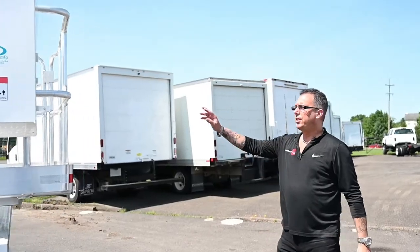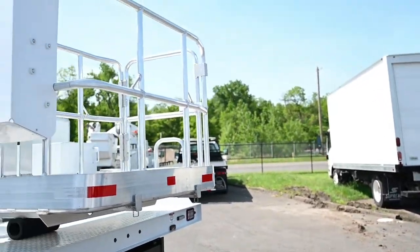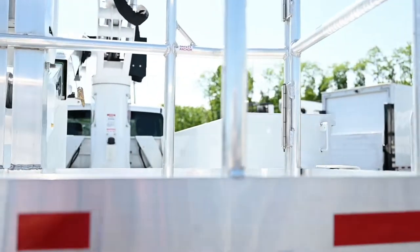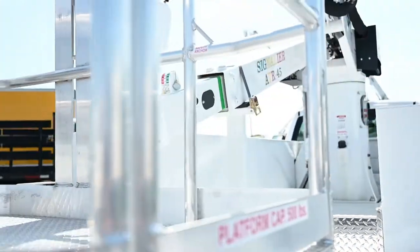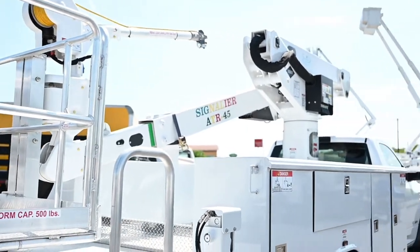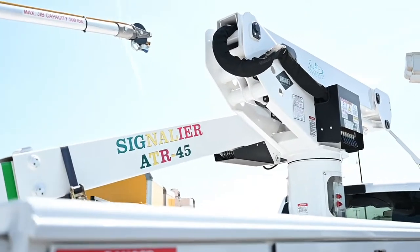You'll also notice that this is an open-cage two-man bucket truck. It also has a 500-pound maximum jib capacity built on it. You have your controls in the bucket, and you also have your lower controls on the side.